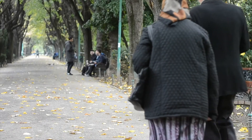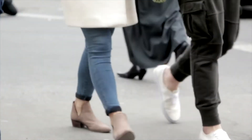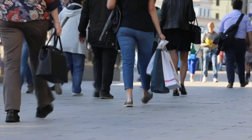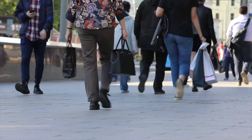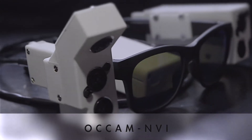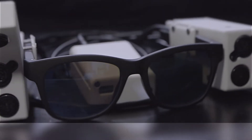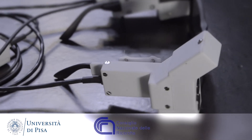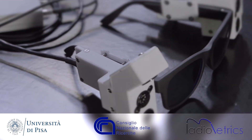One of the main problems encountered every day by visually impaired people concerns moving and orienting themselves independently and safely. The idea of proposing the prototype we present here came from a collaboration between the University of Pisa, the National Research Council of Pisa, and the Radiometrics company.